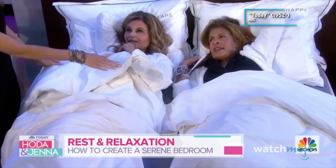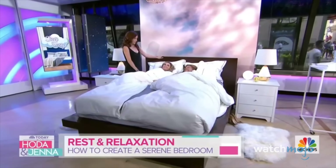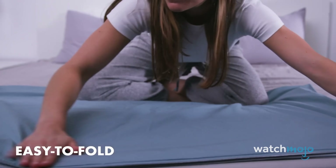If you sleep hot, your side is the lightweight option. With various duvet inserts available, you can also adjust your side exactly how you like it.